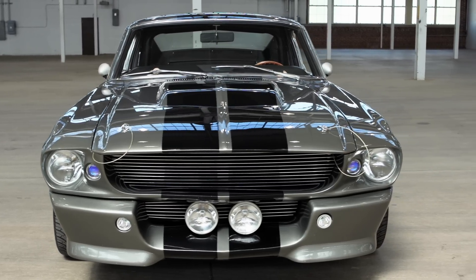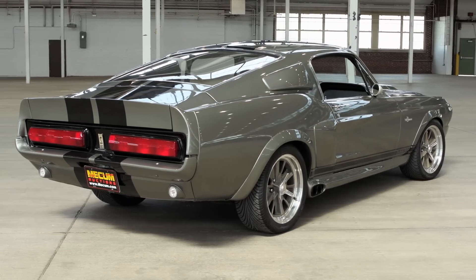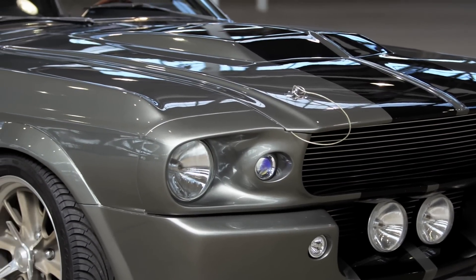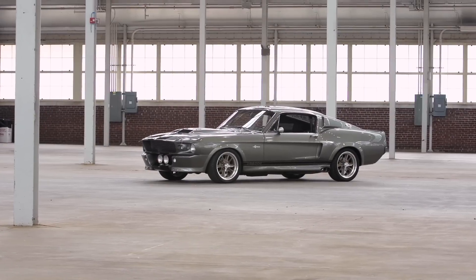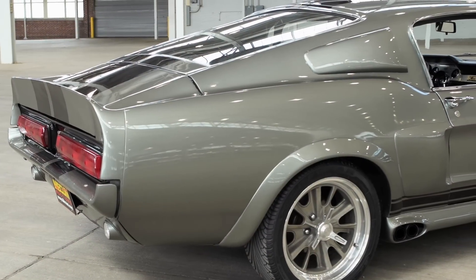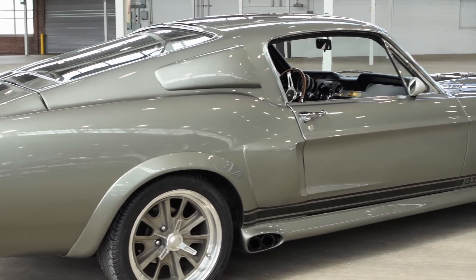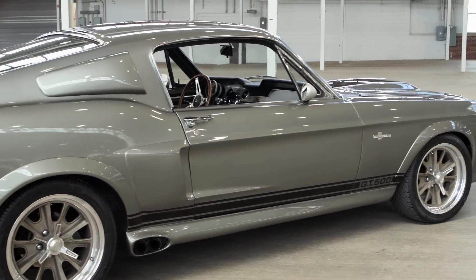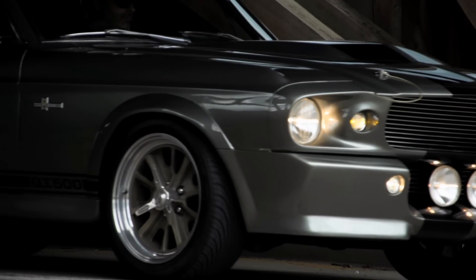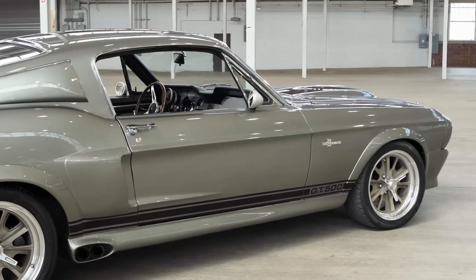Fans of the Touchstone Pictures 2000 remake of the 1974 cult movie Gone in 60 Seconds will recognize this 1967 Ford Mustang as the original Eleanor. Several cars were built to handle various duties during the filming, but this is serial number 179710 — the Hero Car, driven by Nicolas Cage during filming and used in movie close-ups, posters, and promotional materials.